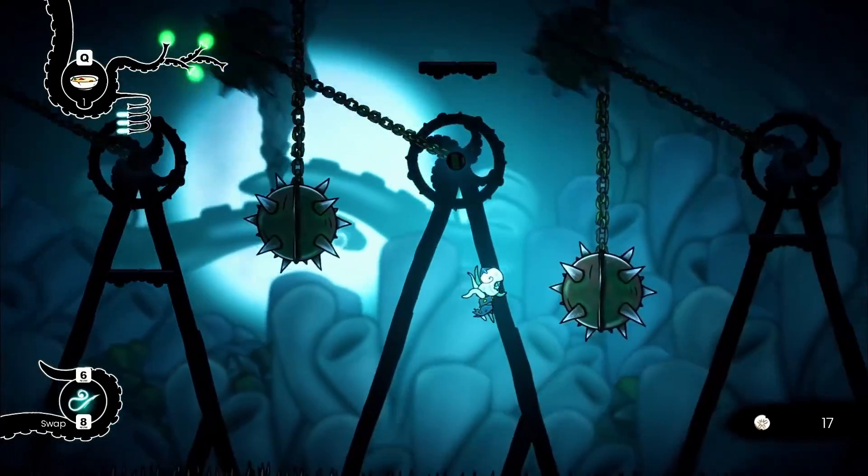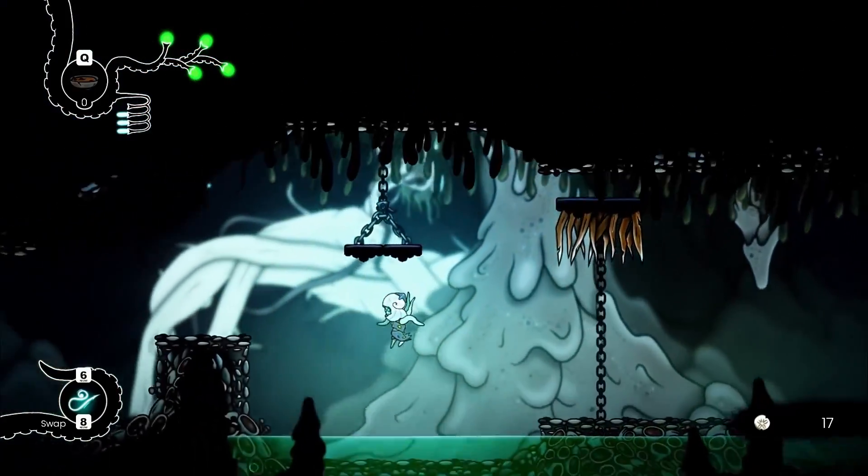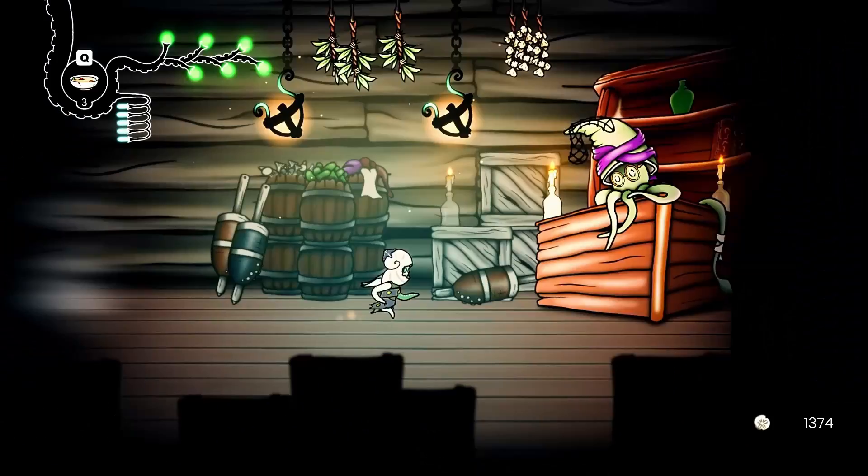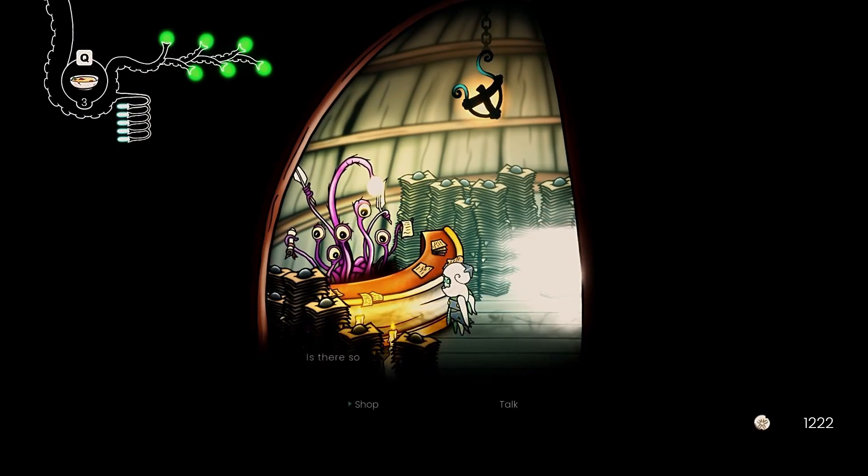The game is entirely hand-drawn and animated and really gives off a solid and consistent art style. The demo should be available come Steam Next Fest, so we'll keep an eye out for this one. In the meantime, you can wishlist.